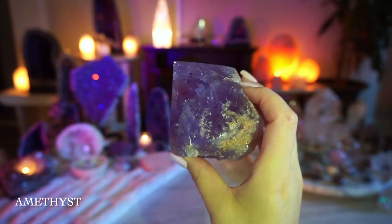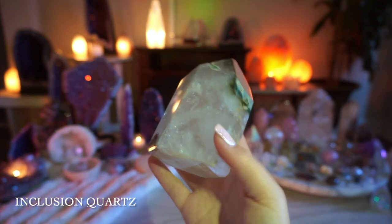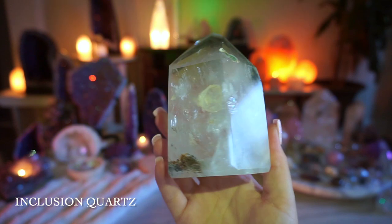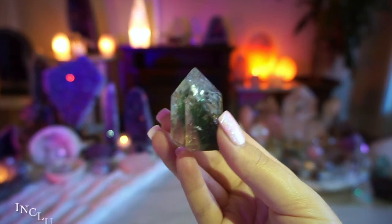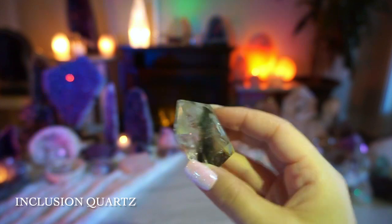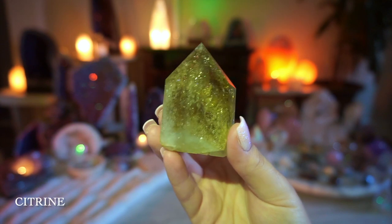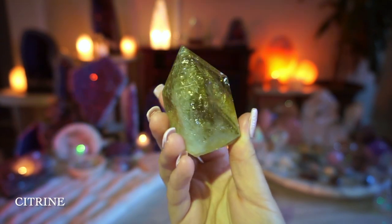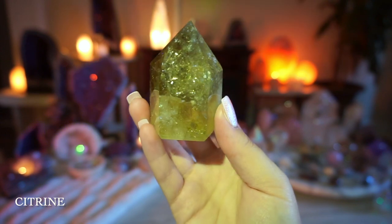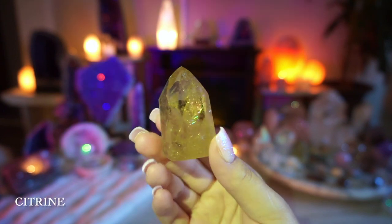This is an inclusion quartz — not only does it have really cool inclusions, but it has some little rainbow flashes and it's a substantial size. Here's its little mini; I actually gave it to my boyfriend but I took it back because I think it's so unique. This citrine is stunning — I've had so many little citrine towers over the years but this one is definitely my favorite, it just has so much going on within it.